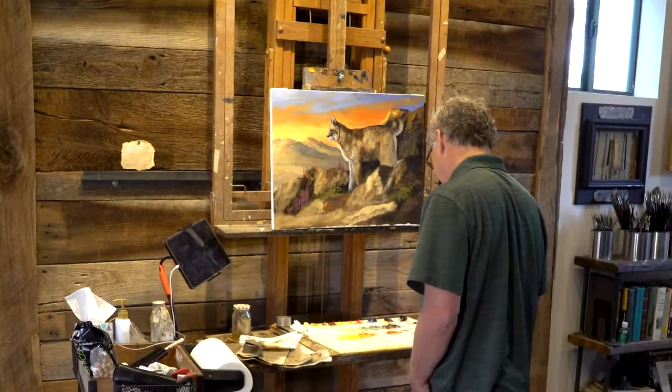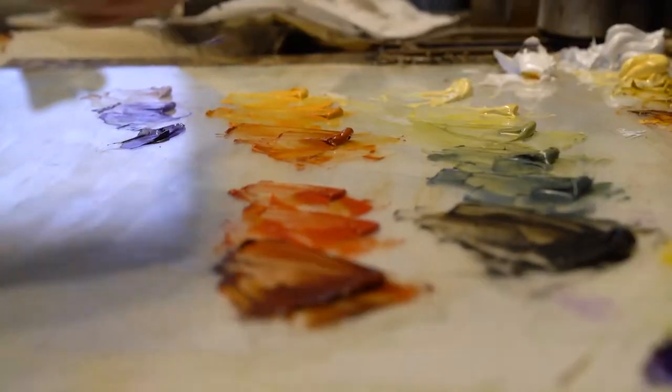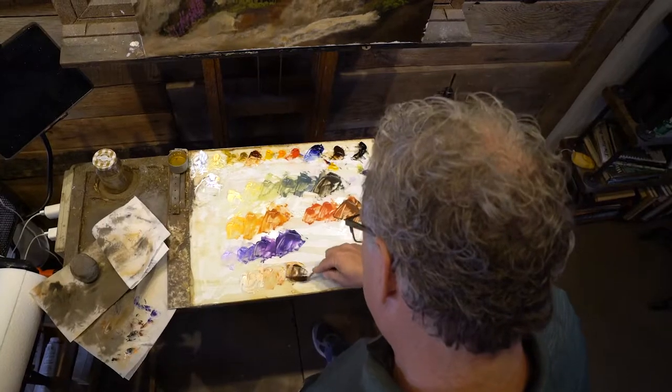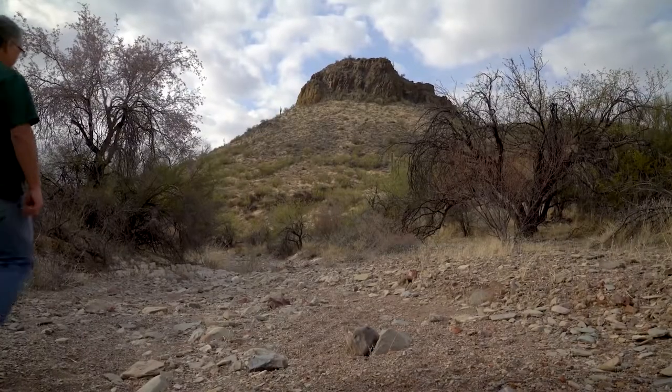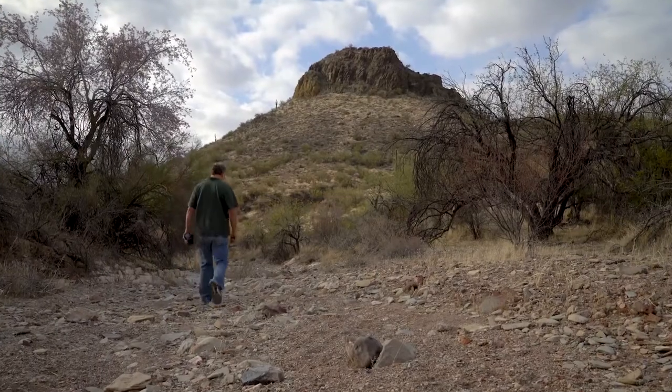My name is Trevor Swanson. I'm a wildlife artist here in Phoenix, Arizona. What you get with an oil painting is a real depth and richness of the colors. For me, the pieces that really come together and really have life are when I've been there, I've seen it. All my paintings start somewhere in the field, somewhere out there.